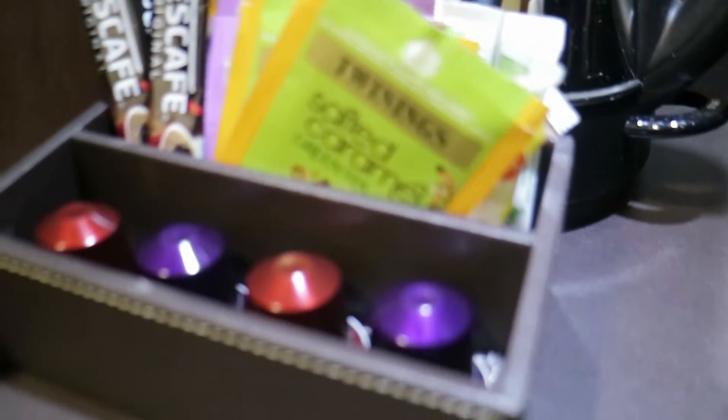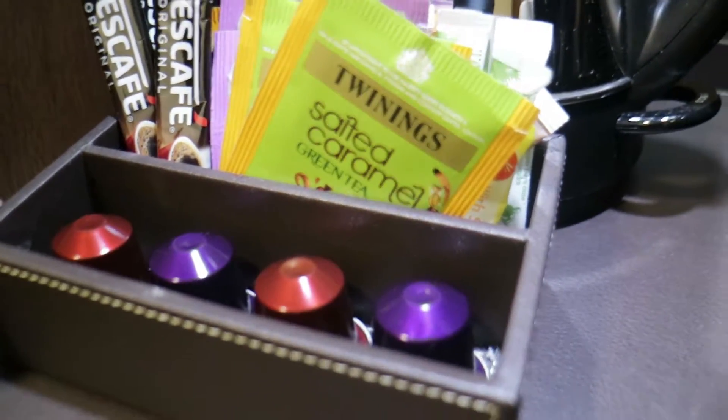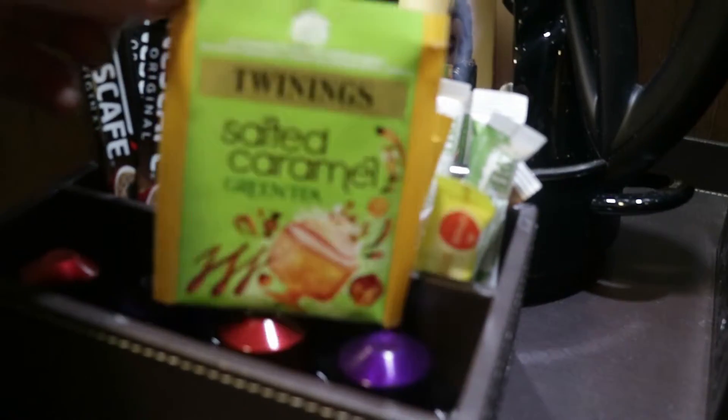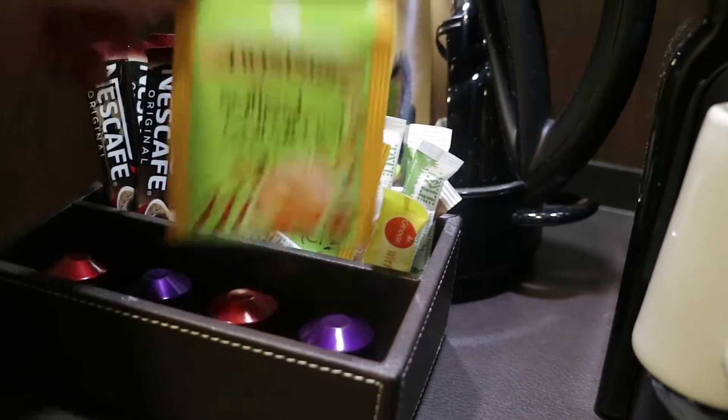Here is the Nespresso machine complete with coffee pods and kettle and teas. I'm actually really excited to try this — it's the salty caramel green tea from Twinings. Have any of you had it before? Let me know.